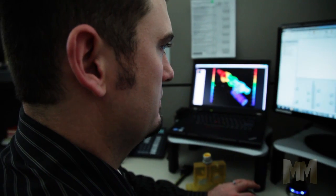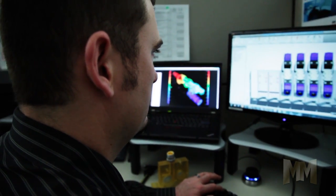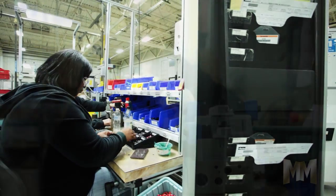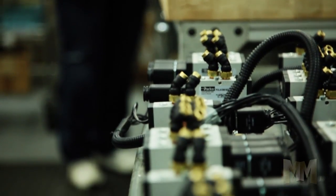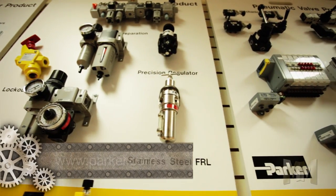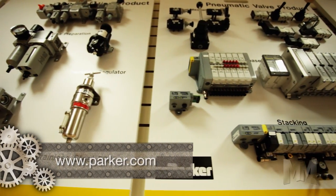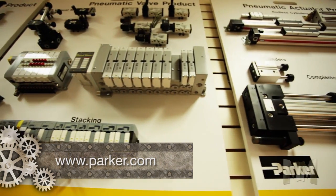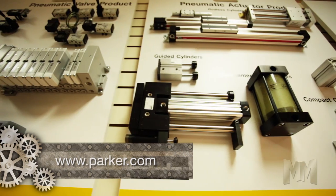It partners with clients to design innovative solutions and then manufactures and assembles them right here in the USA. Using lean manufacturing principles, Parker's wide selection of product lines are made of the highest quality materials and include air cylinders, valves, air preparation products, airline accessories, and vacuum control products.